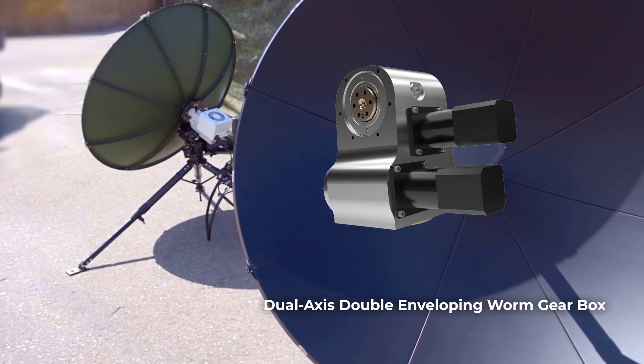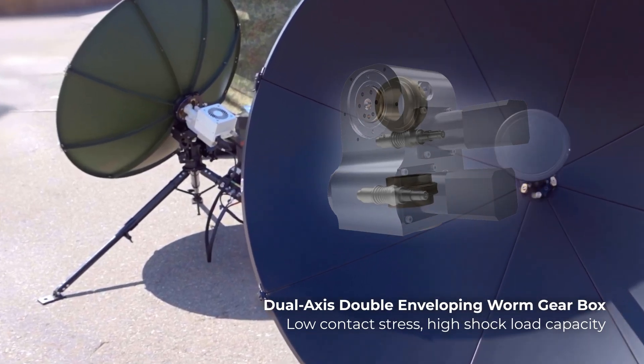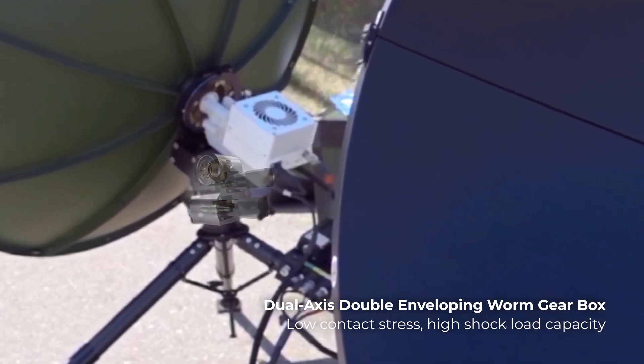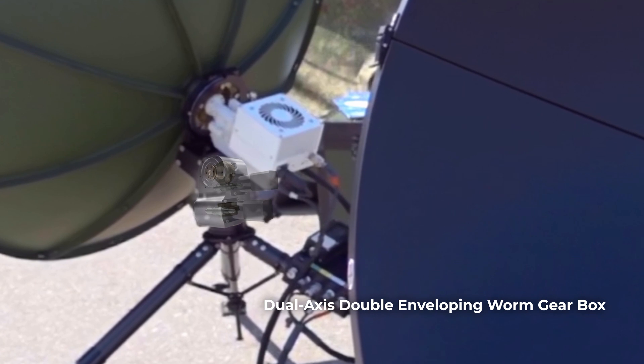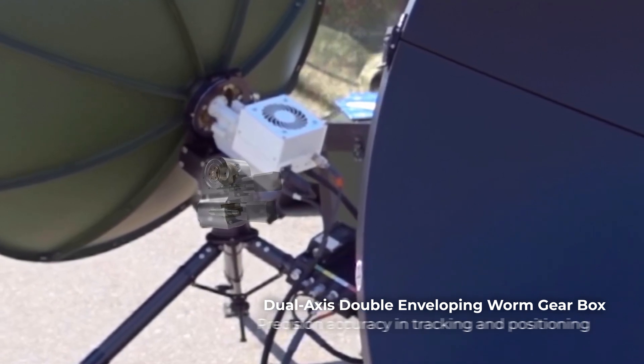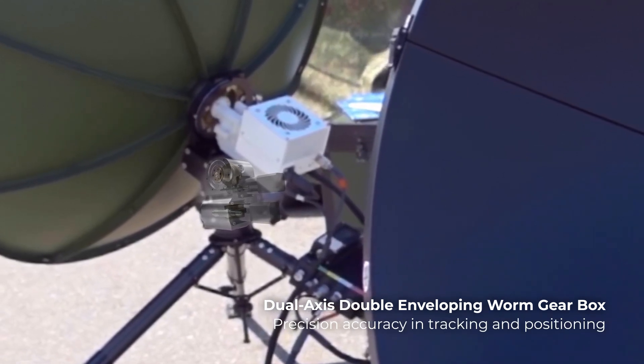Our dual-axis, double-enveloping worm gearbox is perfect for ground-based antenna positioning systems. They boast low contact stress and high shock load capacity. The dual-axis design allows for precision accuracy in tracking and positioning applications.